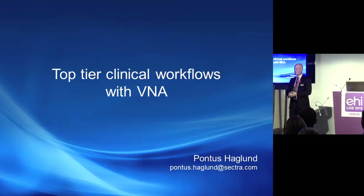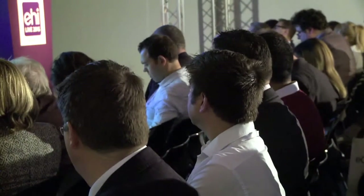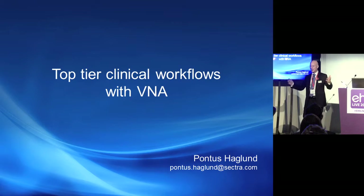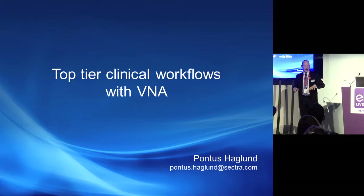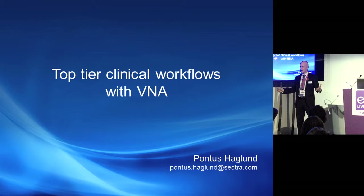My name is Pontus and I've been working for Sektra for roughly 15 years. I should warn you that some familiar faces will hear a bit of repetition compared to what I talked about yesterday regarding going across multiple departments and integrating imaging into the EPR. Today's take is slightly different — focused on how we can achieve true clinical value with a VNA architecture.